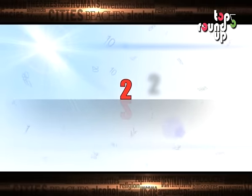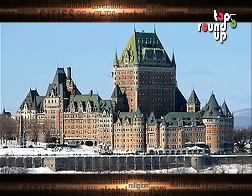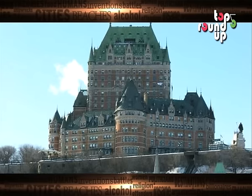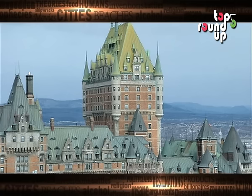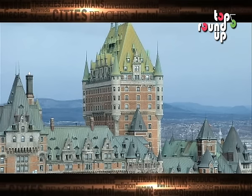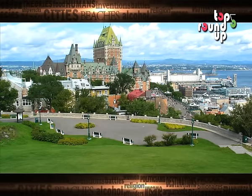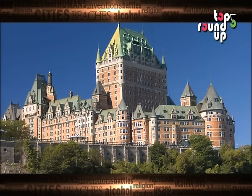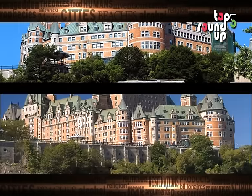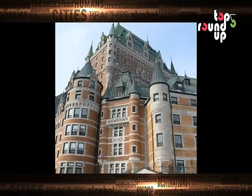Number 2: Chateau Frontenac. The Chateau Frontenac is a grand hotel located in Quebec City, overlooking the St. Lawrence River. The hotel was named after Louis de Borde, Count of Frontenac. The Chateau Frontenac first opened in 1893, five years after its sister hotel, the Banff Springs Hotel, opened in Banff National Park, Alberta. Alfred Hitchcock's drama film, 'I Confess,' was filmed at the hotel in 1953.